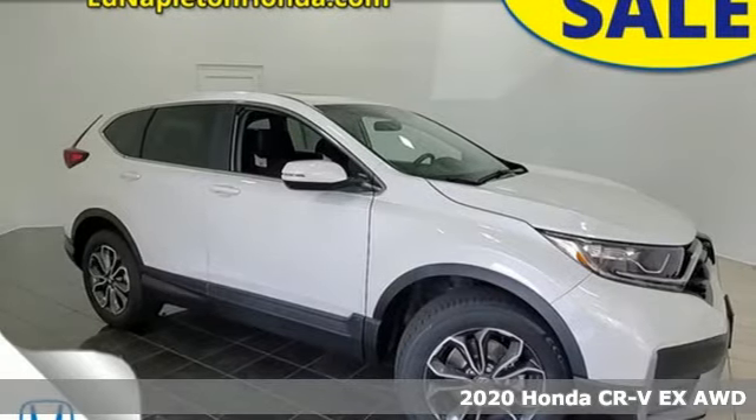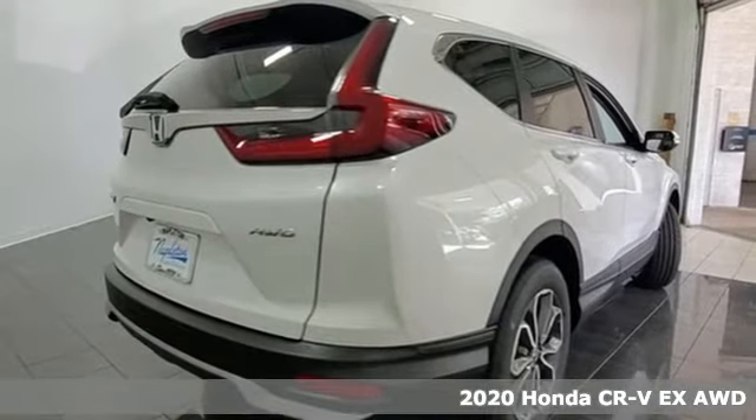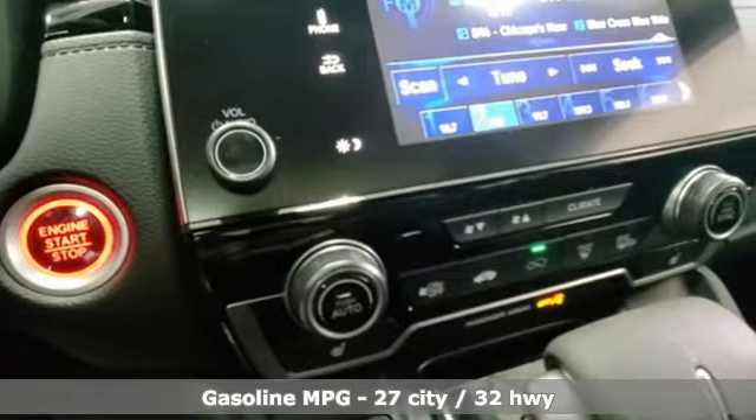It's a new 2020 Honda CR-V. Check out this CR-V's fuel efficiency numbers, safety measures, and cargo capacity and you'll be glad to drive it for the long haul.